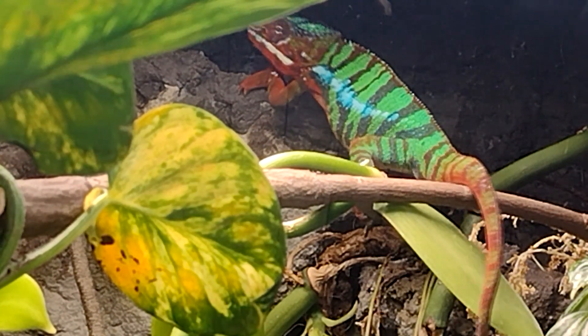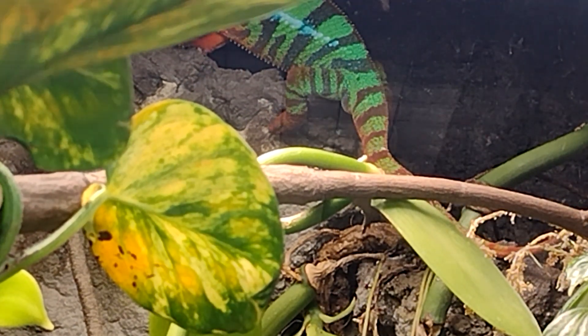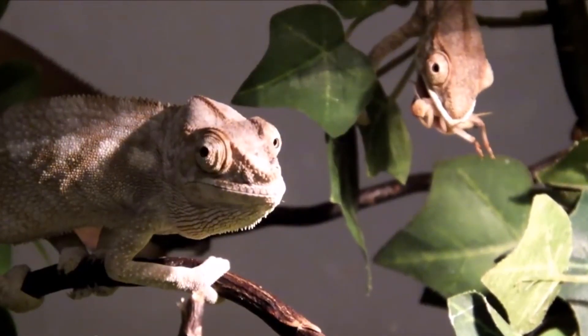Male panther chameleons appear blue and green, with bright orange, red, and yellow spots and bars. Females are typically brown or pale orange, only showing off their brightest pinks during the breeding season.